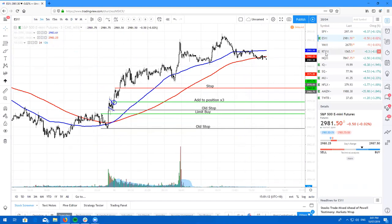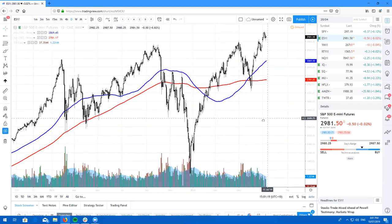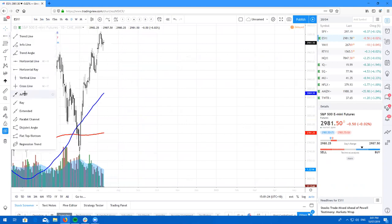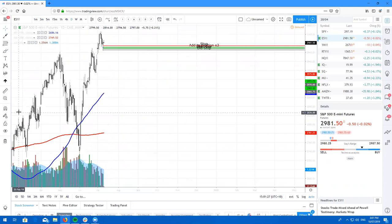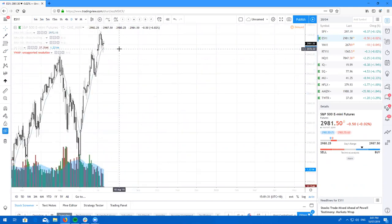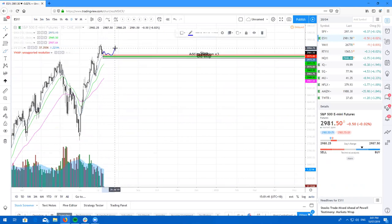It was looking absolutely glorious. ES probably on the daily is most likely going to just trade sideways for maybe two or three more days. This is a glorious high wave candle on the daily. If you take a look at the lower timeframes, we've got the 10 EMA right here. Most likely we will just chop around here for a little bit, probably a couple of days, and then most likely go higher. So ES markets looking higher.